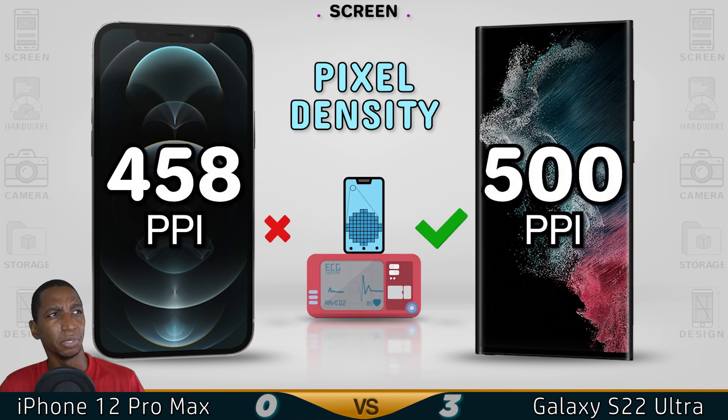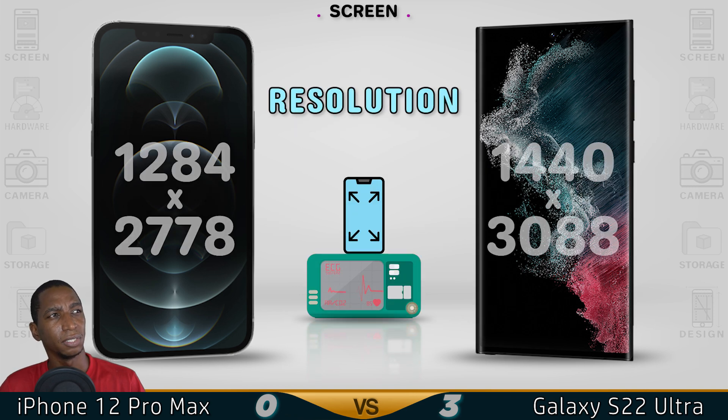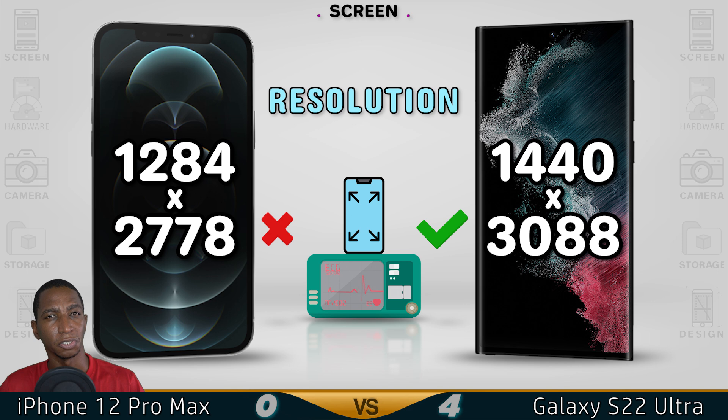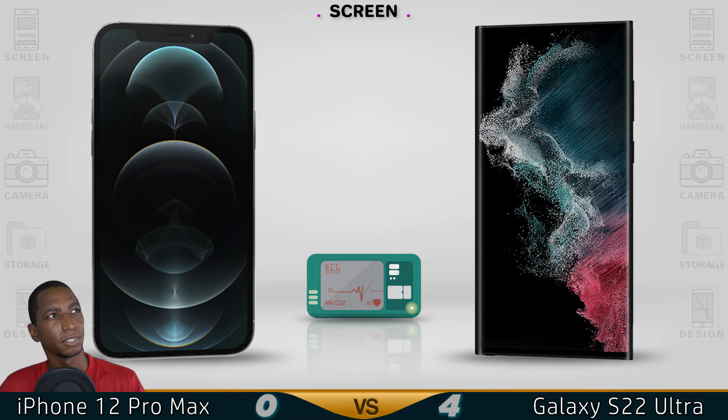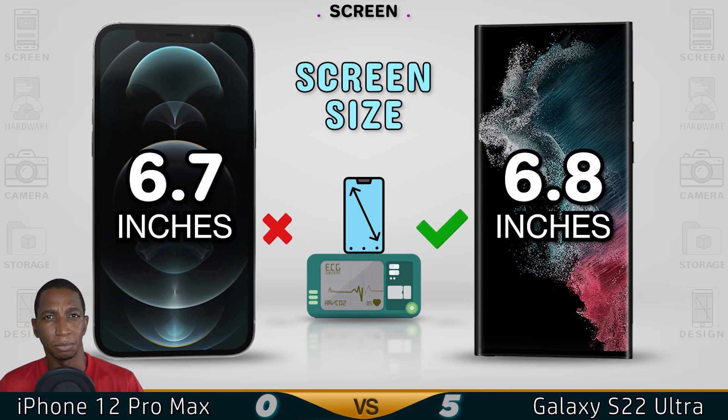The Samsung has a higher pixel density, making it super bright. And for resolution, the Samsung offers 2K resolution. For screen size, there's not much of a difference — only about 0.1 inches between the two devices.